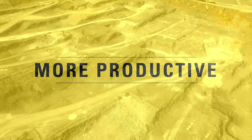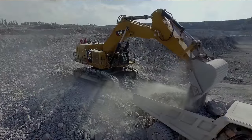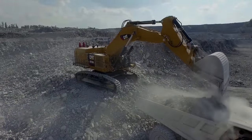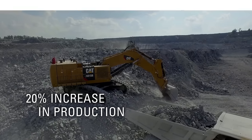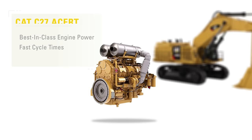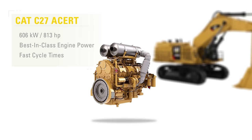The biggest advantage the 6015B has to offer is its productivity. It offers as much as a 20% increase in production over similar shovels. It is powered by a single CAT C27 ACERT engine, the most powerful engine of any shovel in its class. This power translates directly into faster cycle times and a production advantage over other 100-ton shovels.